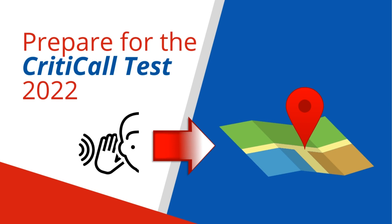Tip 4. Practice listening to directions and applying those instructions to a map. Tip 5. These are just a few ways to help you start to prepare for the CritiCall test.